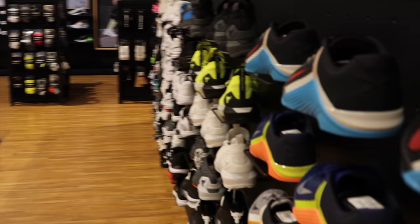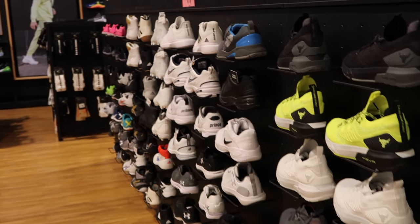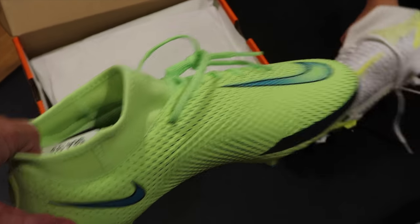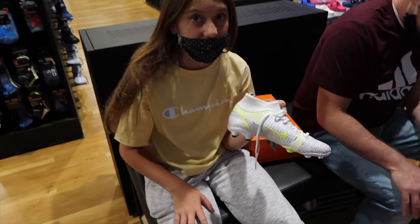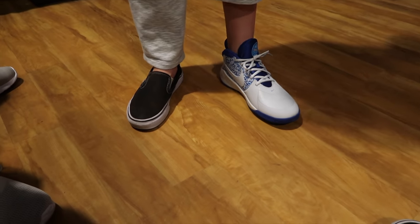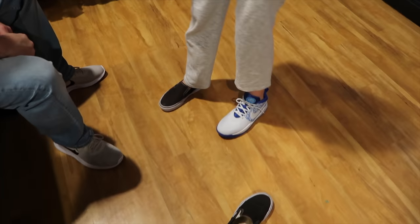We had to take a quick break from fidget and squishmallow shopping to run into Dick's — Braylon needs new soccer cleats, and tomorrow she has her first basketball game so we need basketball shoes too. Braylon's liking this one and that one. We're trying on an eight and a half and a nine because she has a big foot. We found a cool pair of basketball shoes — they just look really big!